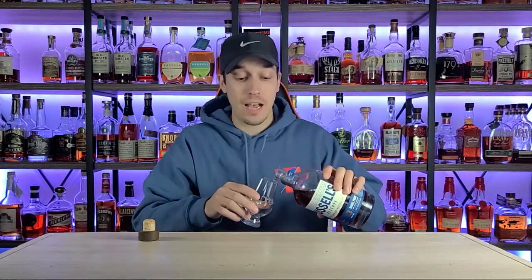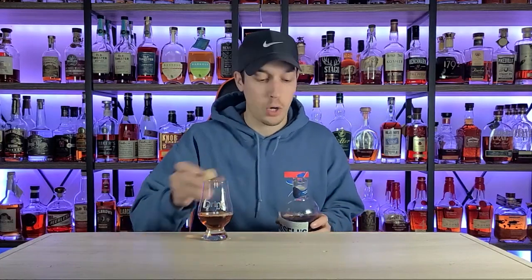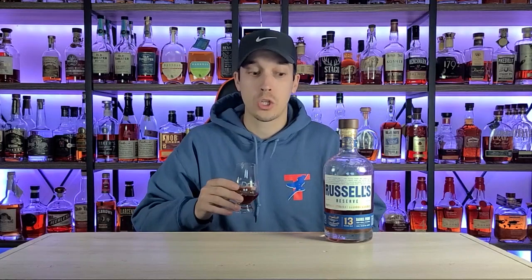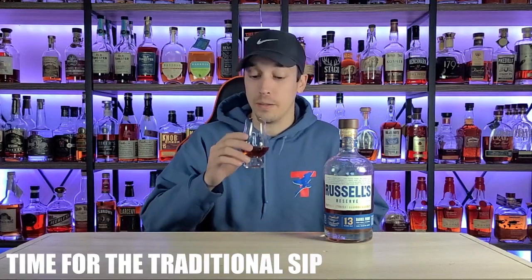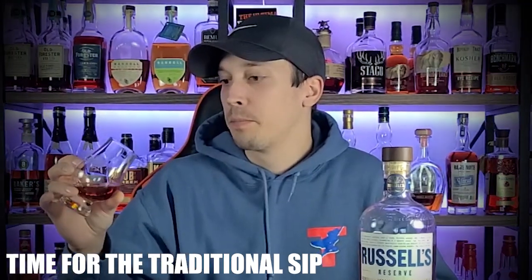What's going on everybody and welcome back to Bourbon of the Week, my name is Chris and I'm going to be your host for today. We opened this on our live stream for our 3,000 subscriber celebration, but we had to do a real review on this — price, taste, drinkability, everybody knows. Time for the traditional sip, cheers y'all. I haven't been drinking yet, I promise.